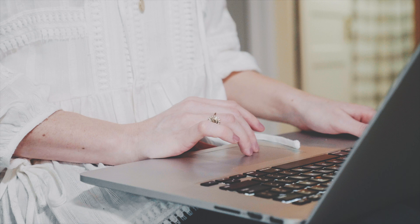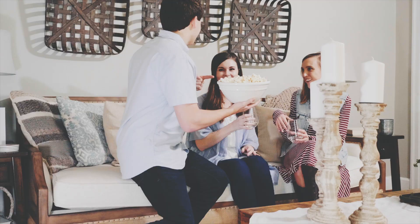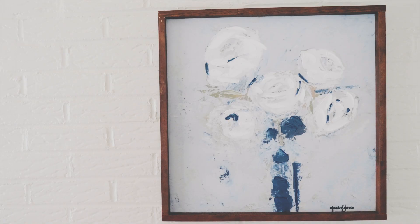Homesie is a do-it-yourself home decorating solution that provides you with a master plan for creating a professionally designed space, all online. I believe your home should do three things: restore, inspire, and gather the people you love together. And that only happens when you feel at home in your home. In a word, cozy. That's how we got our name — home plus cozy equals Homesie.